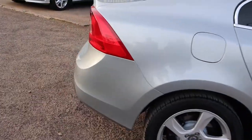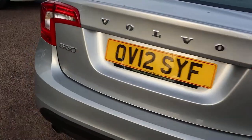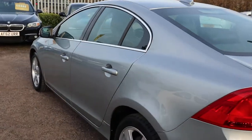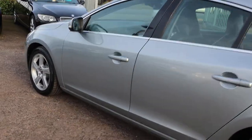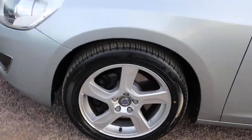This is the 2.4 litre diesel, it's done just over 70,000 miles, and it's an automatic. One previous keeper, Volvo service history, and stunning alloy wheels — they're in great condition.